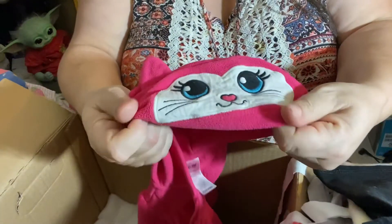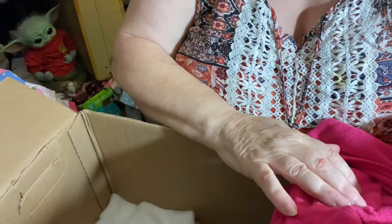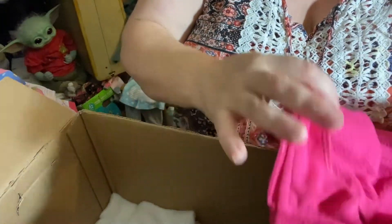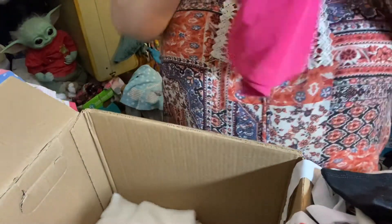We got coats — yeah, we need coats! It's got a key on the hood. Oh my goodness, Karen, thank you so much! That is so cute.